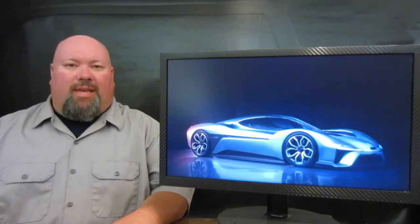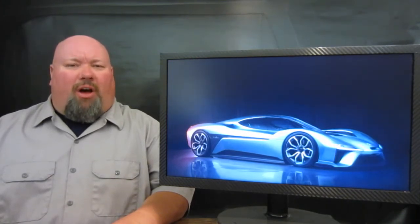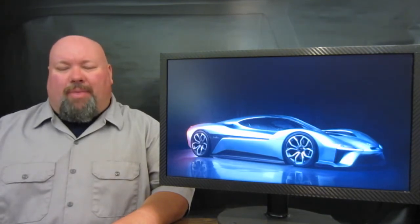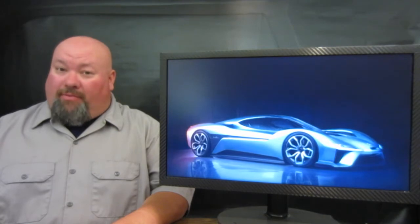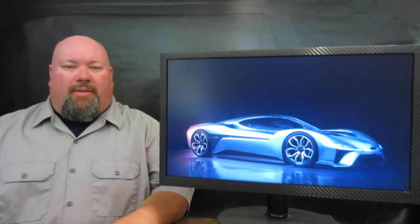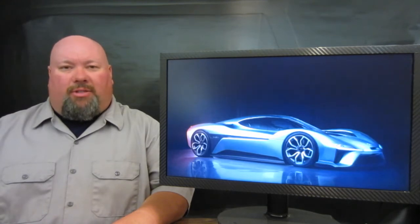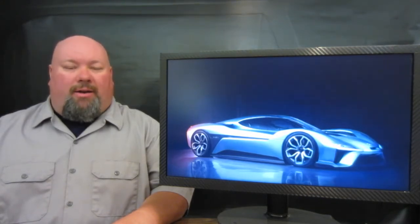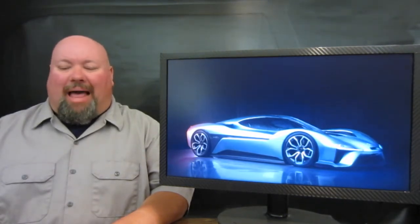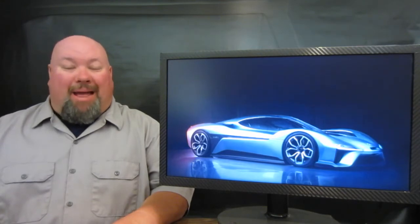NIO claimed they had the vehicle a little bit on the soft side setup-wise, because they were concerned about a couple of odds and ends about the machine. But they turned it up, and this vehicle laid down a lap six seconds quicker than the fastest car around the Nordschleife — that being the Lamborghini Huracán Performante. This vehicle did a six-minute, 45.9-second lap, which is a pretty massive deal.